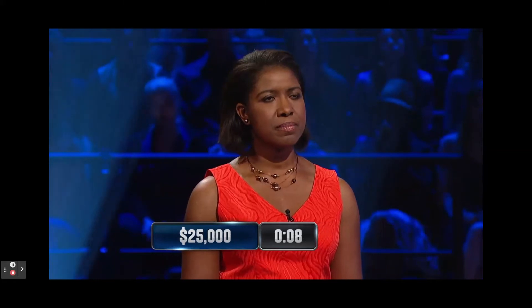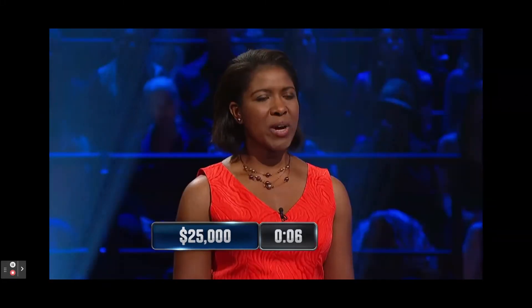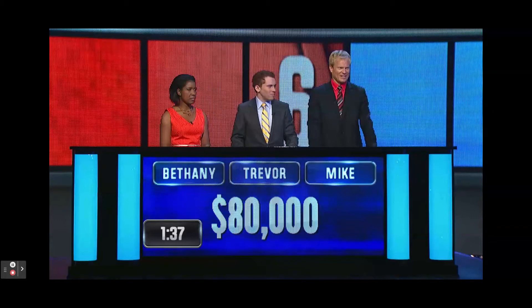How many degrees make up a right angle? 90. Correct. How many nickels make a dollar? 20. Correct. What's the only prime number between 35 and 40? 37. Correct.